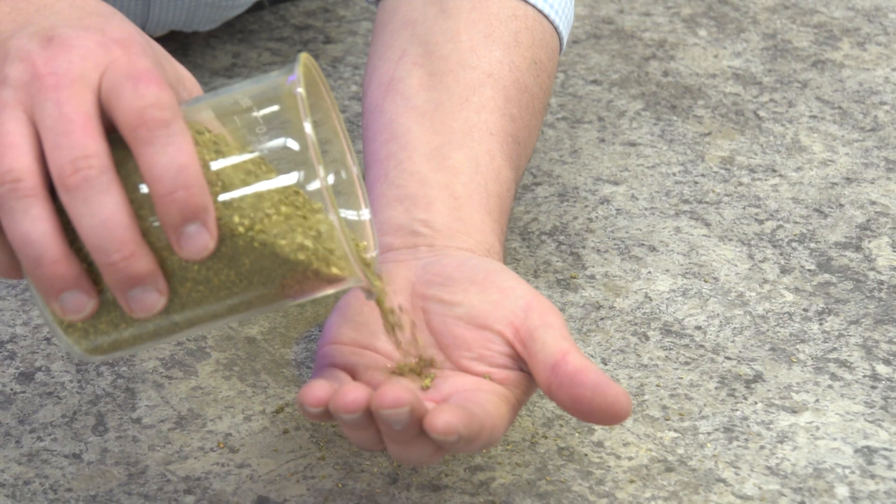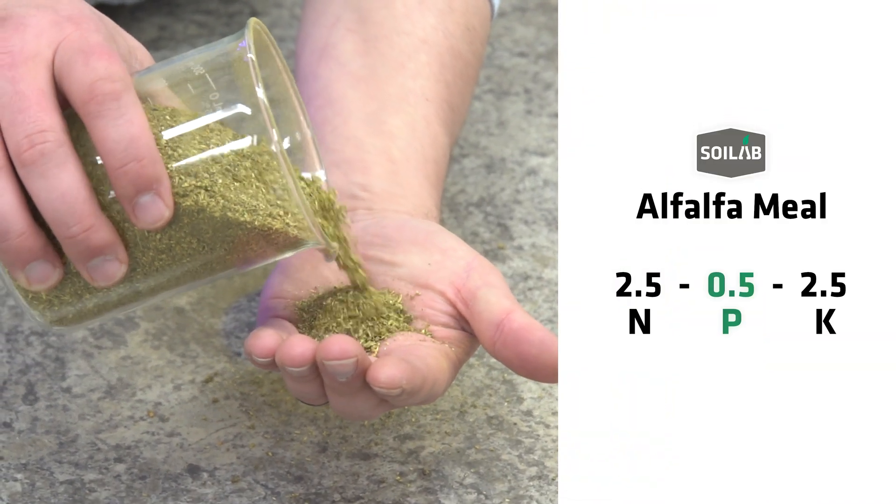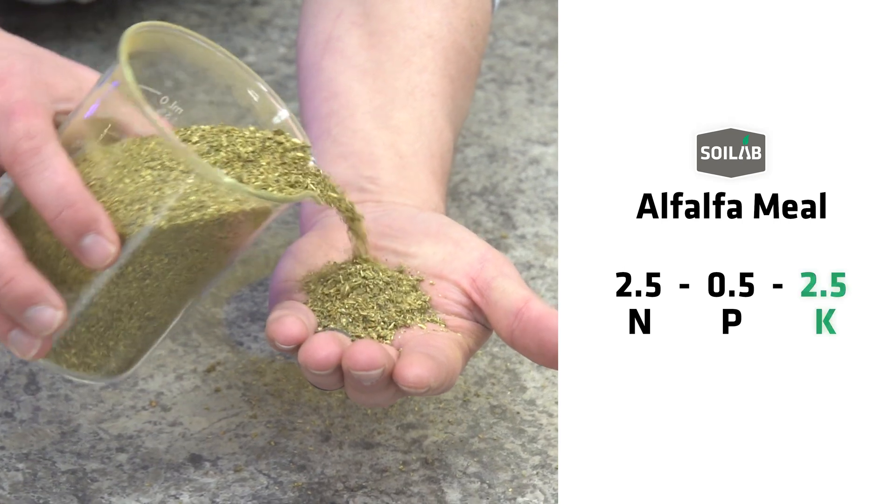Alfalfa meal is a plant-based fertilizer. It's 2.5% nitrogen, 0.5% phosphate, and 2.5% potassium. We followed the label instructions and went to the high rate — alfalfa meal at 10 pounds per hundred square feet. If you're thinking in terms of a standard four-foot by eight-foot raised bed, that'd be just over three pounds of alfalfa meal.